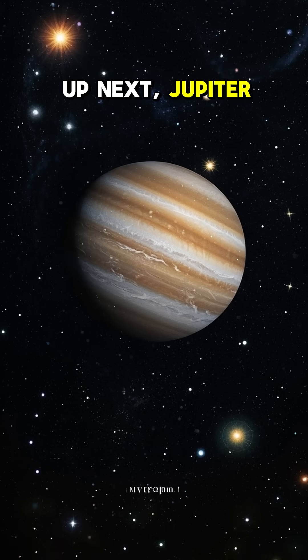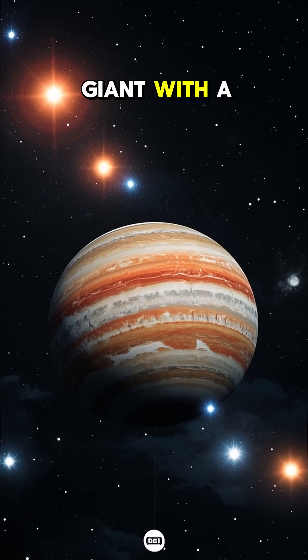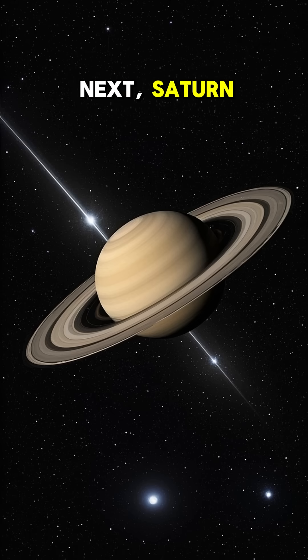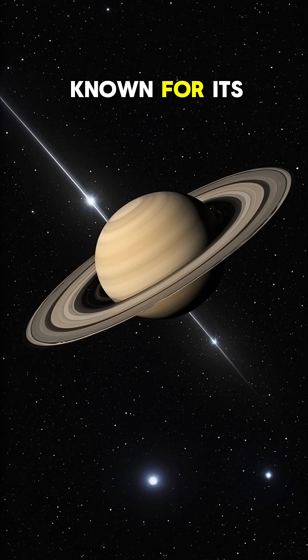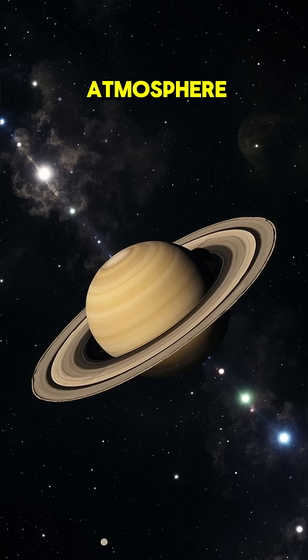Up next, Jupiter. This is the largest planet in the solar system. It's a gas giant with a very thin atmosphere. Next, Saturn. This planet is known for its beautiful rings. It's also a gas giant with a very thin atmosphere.